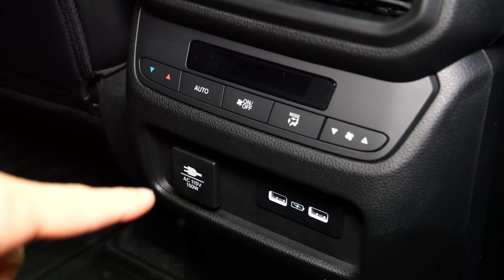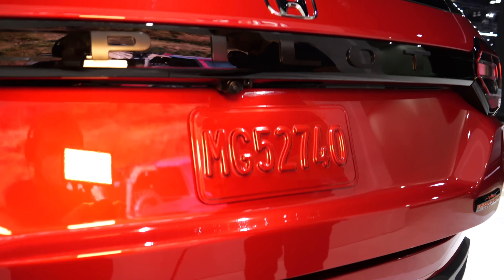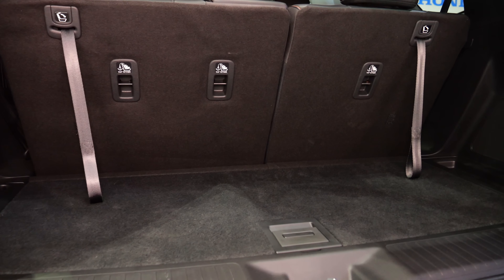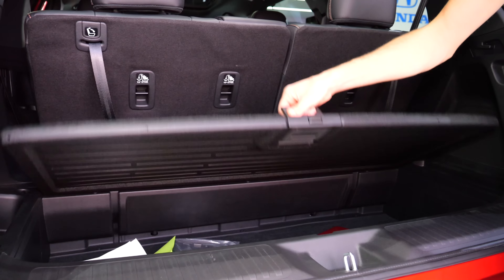This is the all-new generation of the Honda Pilot. It is the largest Honda SUV ever, the most rugged one, especially here in this new TrailSport version with even more off-road focus, and it will also be the most powerful Honda SUV yet.